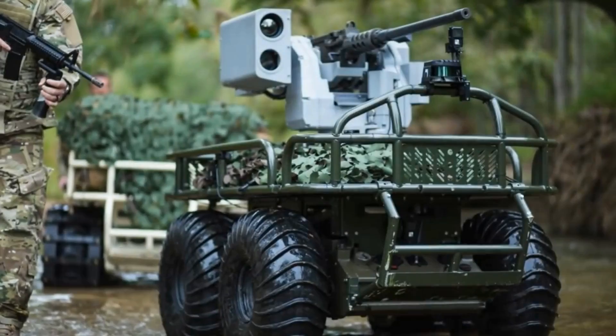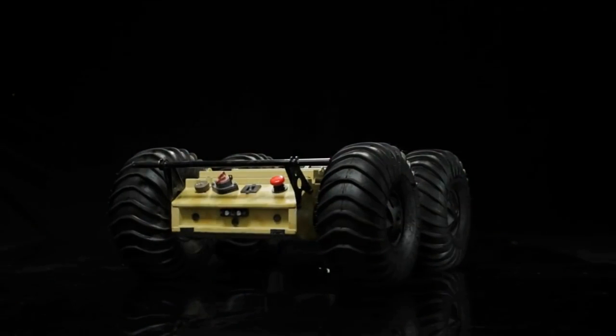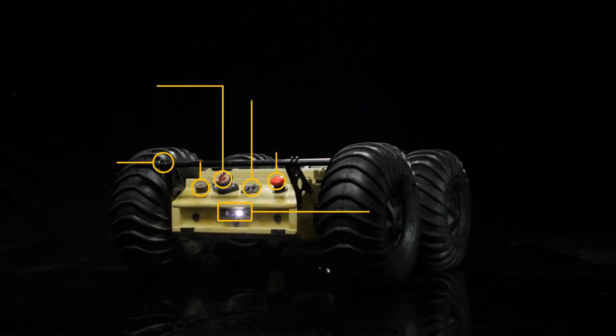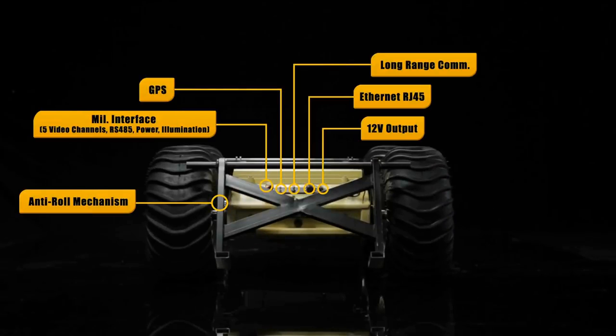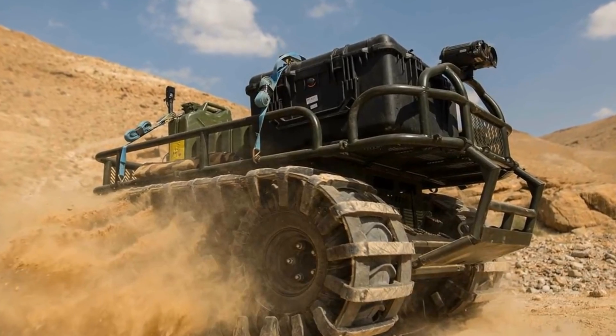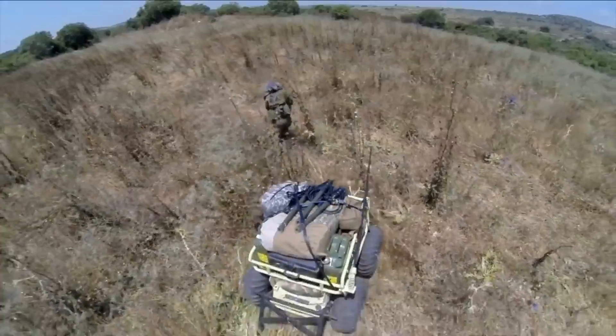Number 9. The Probot V2 unmanned ground vehicle, manufactured by Roboteam, is an improved version of the original Probot UGV with updated software and new batteries. Thanks to this, the independence of the robot has significantly improved, and it can work without recharging for 72 hours instead of 10 for the previous version.